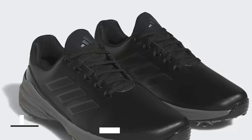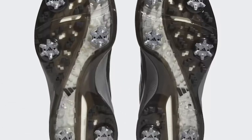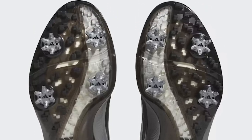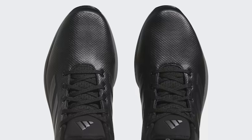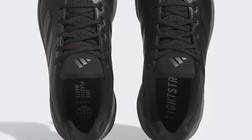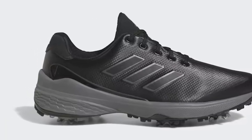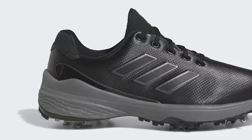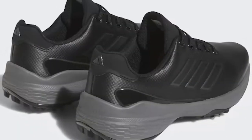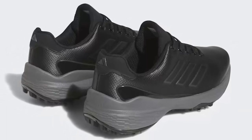Adidas ZG23 Golf Shoe. Step onto the course ready to compete — the ZG23 redefines what a lightweight golf shoe can do with an ultralight platform built for tournament-level performance. Featherweight underfoot, it delivers the traction and stability needed to focus on your game. From its hybrid Lightstrike midsole to the waterproof upper and engineered six-cleat Traxion outsole, the ZG23 offers all-day comfort and a secure, grounded feel.